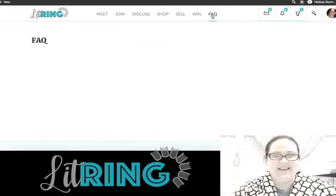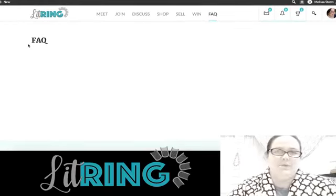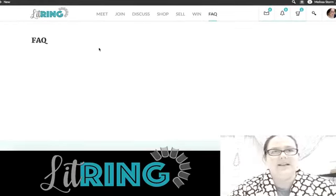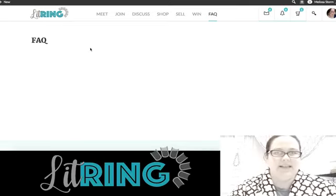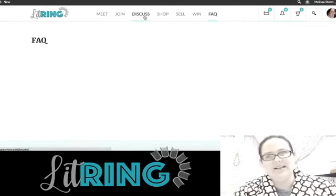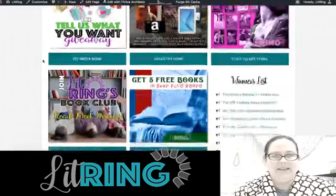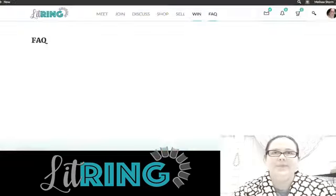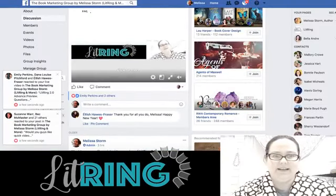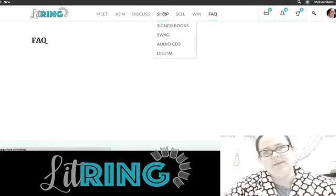FAQ is going to be a thing — right now it's just a placeholder — but it will be visible to people with author profiles only and will explain how to do various things on the site. It will have pro tips, marketing best practices, and videos on how to set up and manage all aspects of your author profile, and that's going to be freely available.